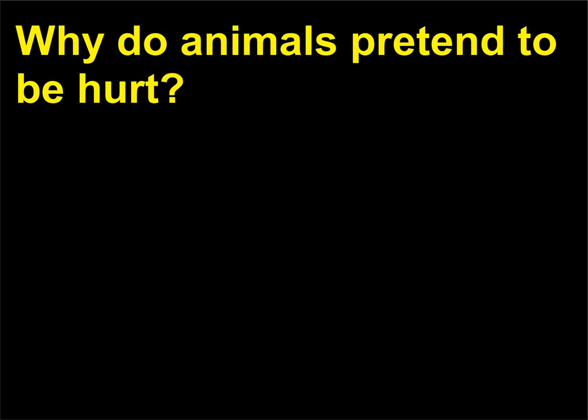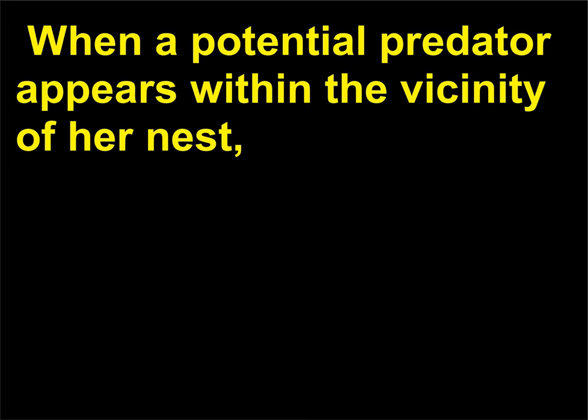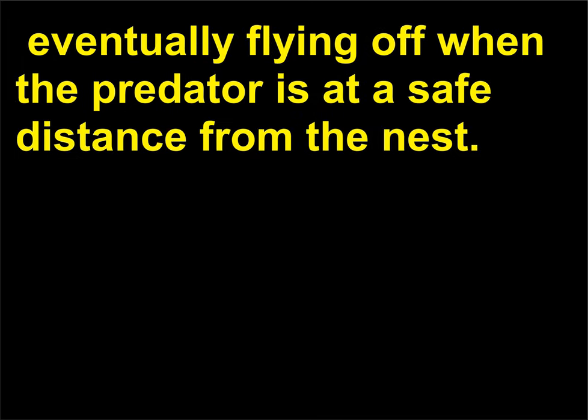Why do animals pretend to be hurt? Among bird watchers, the female killdeer is well known for pretending to be hurt when a potential predator appears near her nest. The killdeer will adopt a posture of wing-dragging, making it appear that she is injured and an easy catch, and will gradually lead the predator away from her nest, eventually flying off when the predator is at a safe distance.